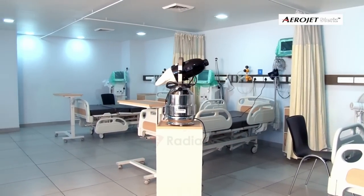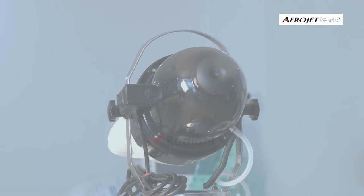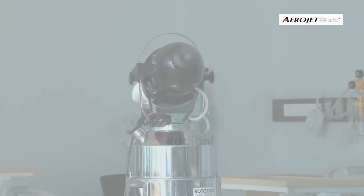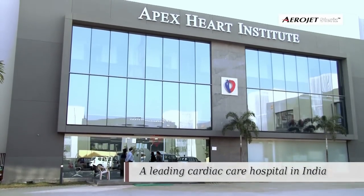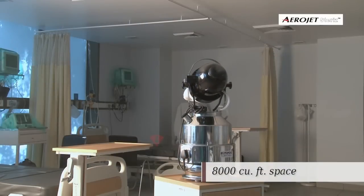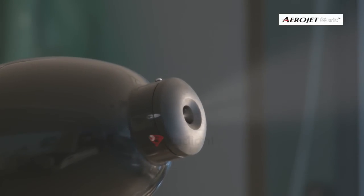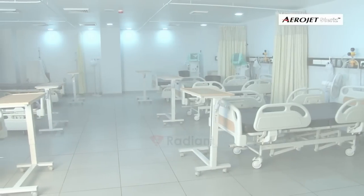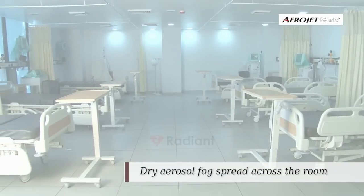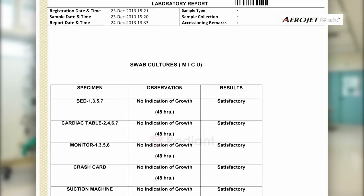For treatment of larger areas, the unique rotating aerosol fog generating system is recommended. It enhances space coverage capacity multiple times with a short 360-degree disinfection treatment. A disinfection trial was conducted in MICU at Apex Heart Institute having a 1,000 cubic feet space. The microbiological surveillance report shows satisfactory results for the trial conducted.